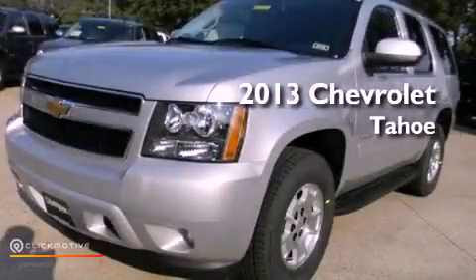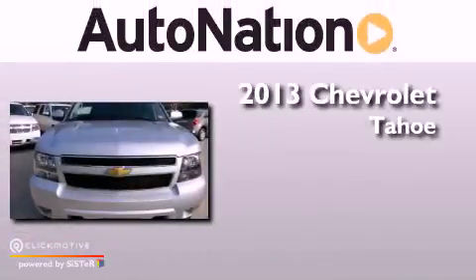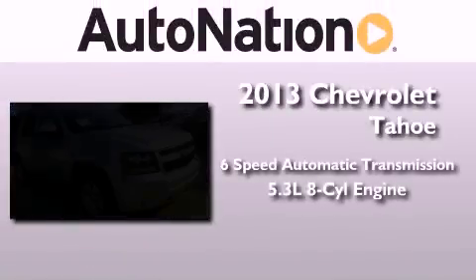This is a brand new 2013 Chevrolet Tahoe. This vehicle has seating for 9 adults and a 5.3 liter V8.